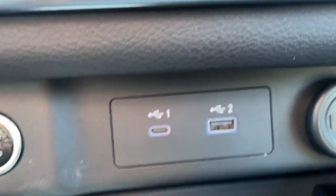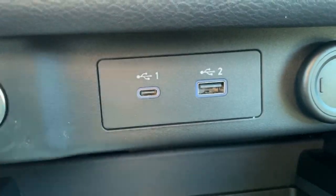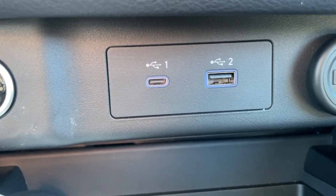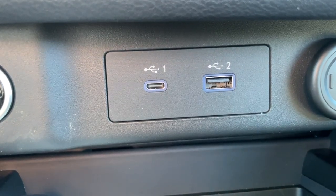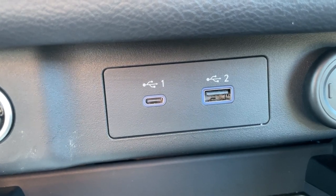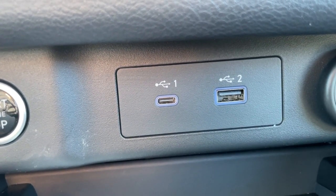USB 1 and 2 are down below here. USB 1 is a Type-C USB — the newer style port that Android users have been using for a long time and Apple has been getting on board with for the last couple of years. It will charge your phone faster and transfer data faster. Then we have the traditional USB Type-A port as USB 2.